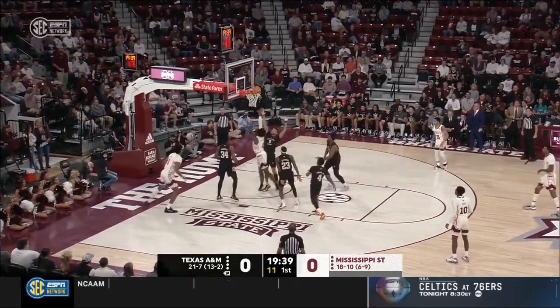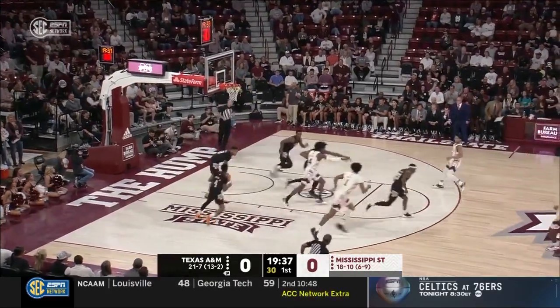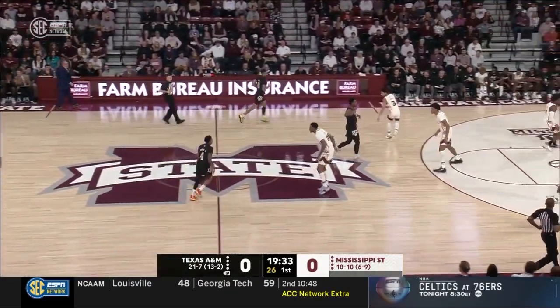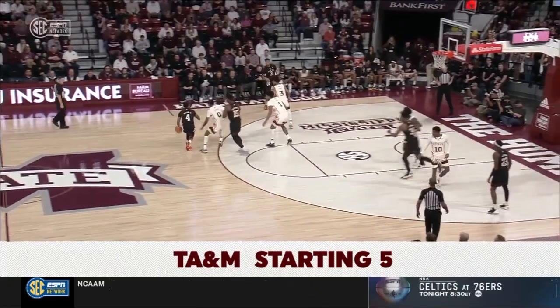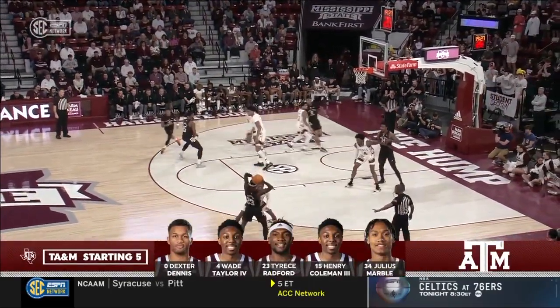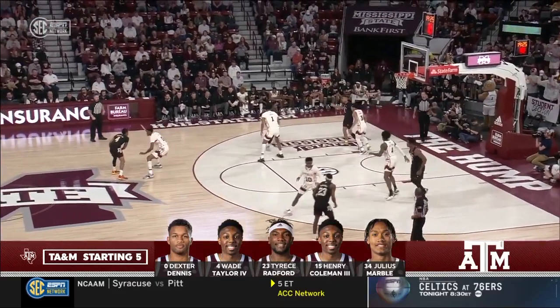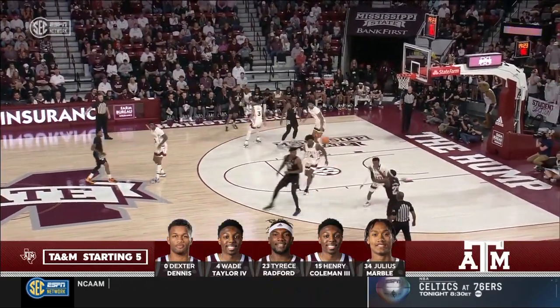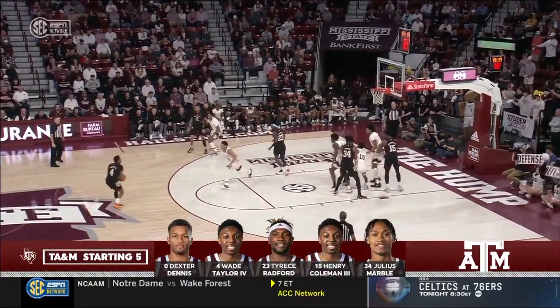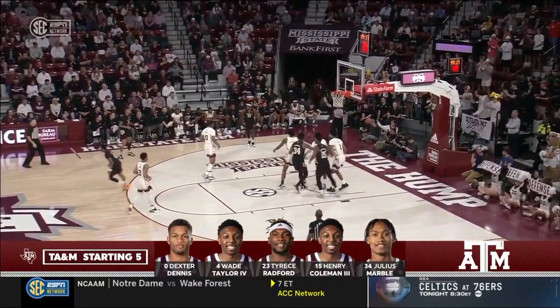Toluse Smith dumps it off inside. Cam Matthews off the window — no — and a rebound to Dexter Dennis. This has been the starting five for Texas A&M that they have ridden for the last month and a half of the season: Dennis, Wade Taylor the Fourth, Boots Radford, Henry Coleman, and Julius Marble. On the drive, a kickout. Wade Taylor turns it over.